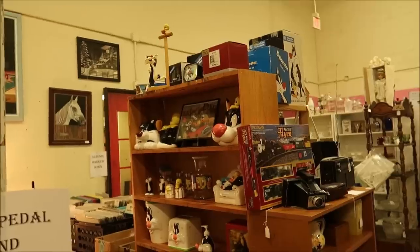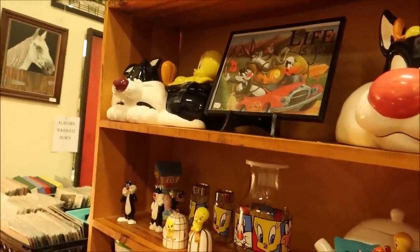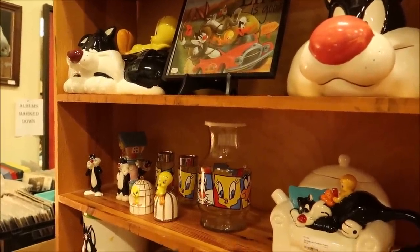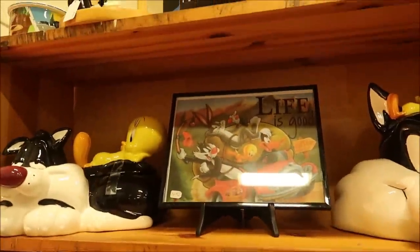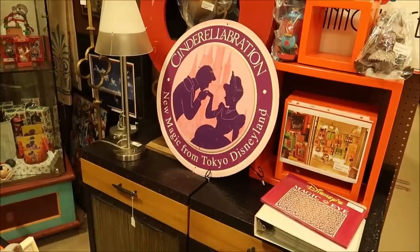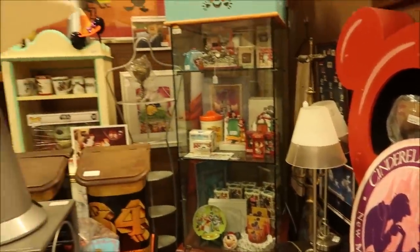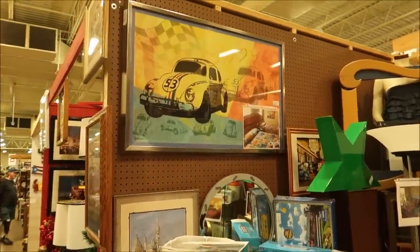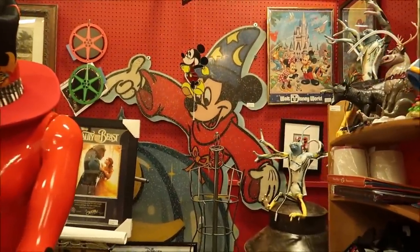I could walk around here for hours looking at stuff — it's endless, this place is massive. So many different vendors, and it's not just Disney props — it's everything: Coca-Cola, Looney Tunes. Look at all these Looney Tunes collectibles! I mean they go hand in hand with Disney, but there's a big difference. There's a Sylvester soap dispenser too. And over here we have some really cool items — a Cinderella Celebration from Tokyo Disneyland! I don't think I've ever seen anything from Tokyo Disneyland before.